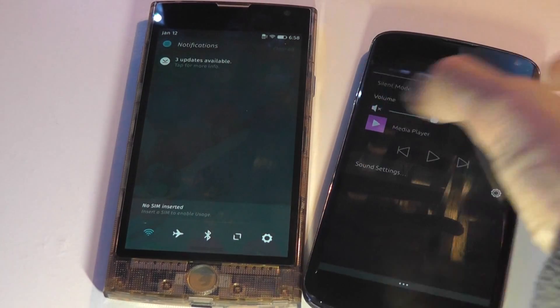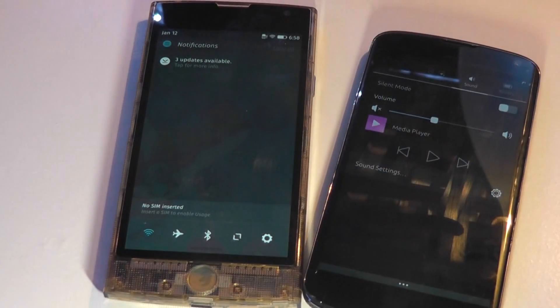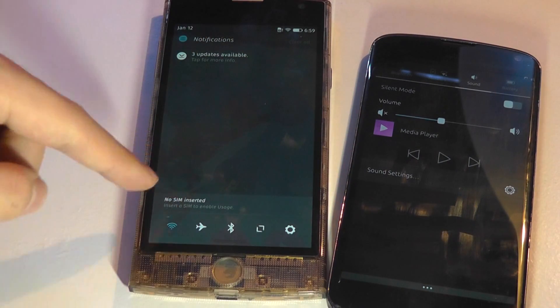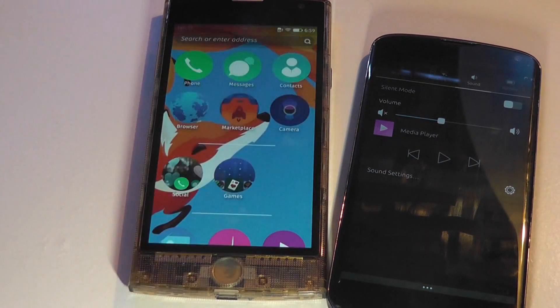On Firefox OS, just like on Android or iOS, it's a simple one-page view of turning on Wi-Fi and Bluetooth and going directly into the full settings page.